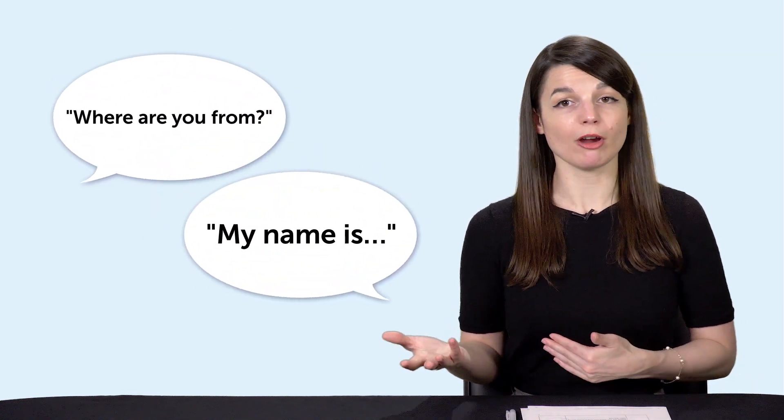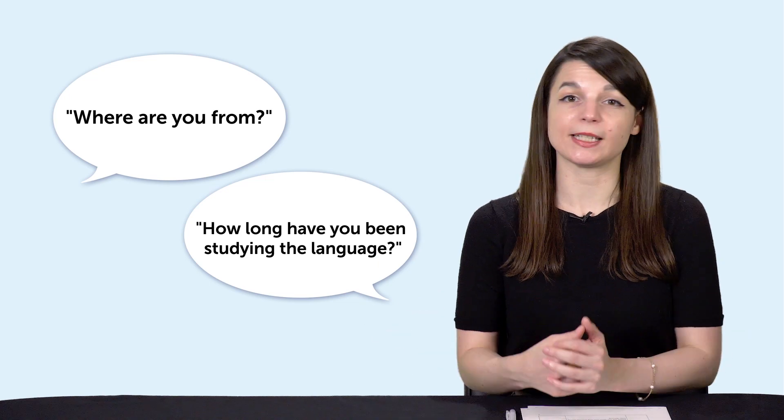And that's where preparation comes in. You may think that the conversations we have in our daily lives are spontaneous, that you can't prepare for them. You're right, to an extent. But imagine meeting someone for the first time. Both of you will go through some common questions and phrases — like, what's your name? My name is... Where are you from? And, how long have you been studying the language?